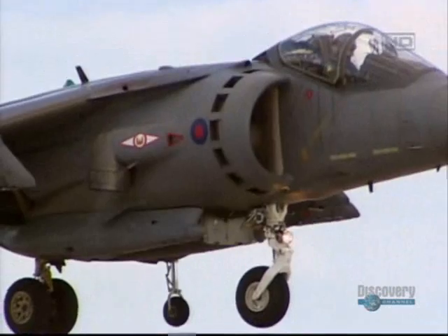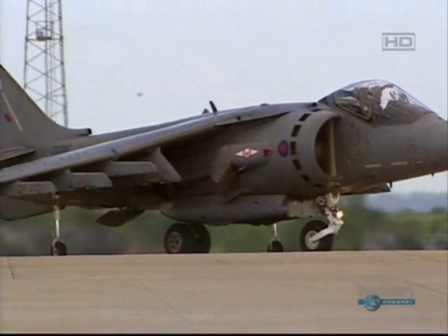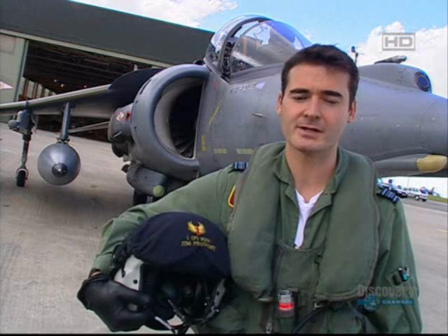Over 800 Harriers have been in service around the globe, taking off from land and sea. My name is Squadron Leader Jim Provost. I'm a Harrier pilot. I've been flying for approximately 12 years and I joined the Harrier in 1994.